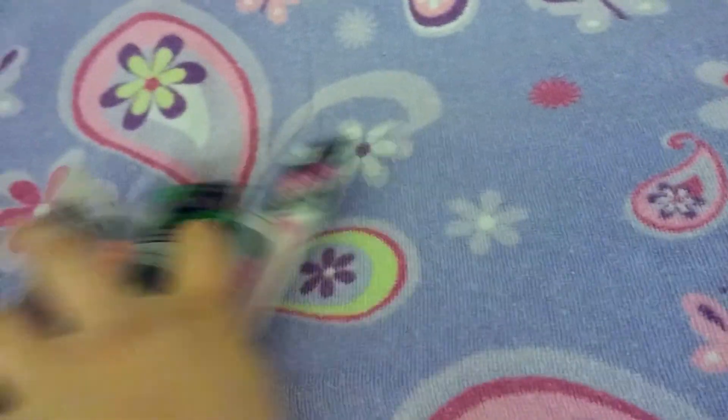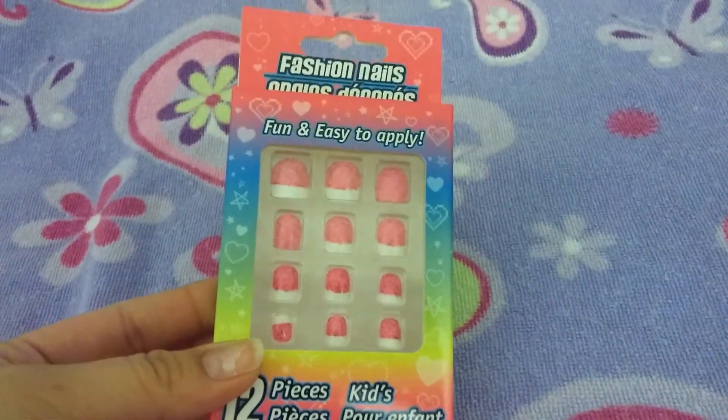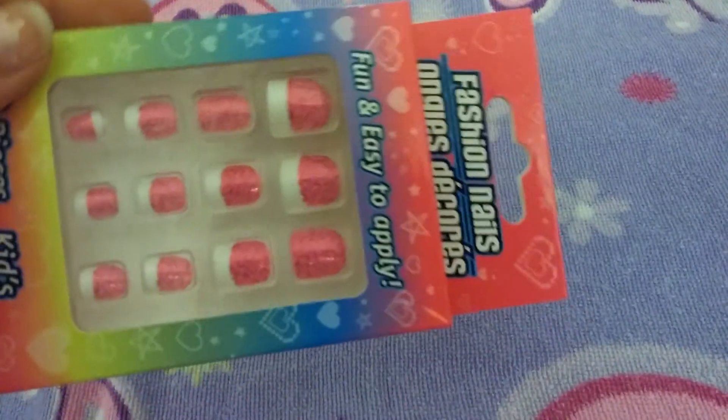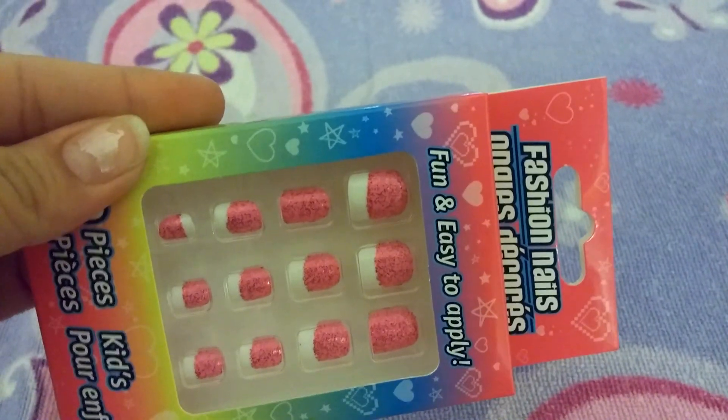The next thing I got were these really cute fake fashion nails. They're fun and easy to apply — a 12-piece set kids nails with really pretty glitter. I bought those for my little girl.